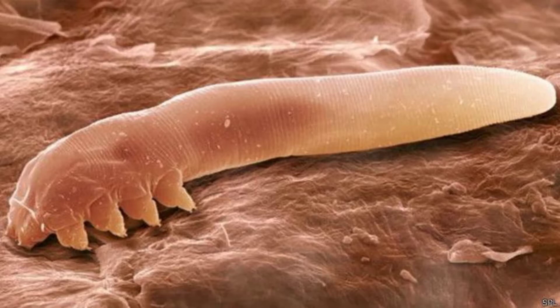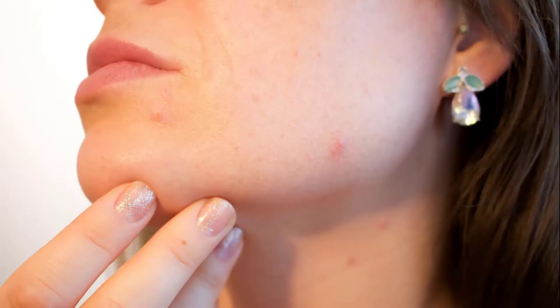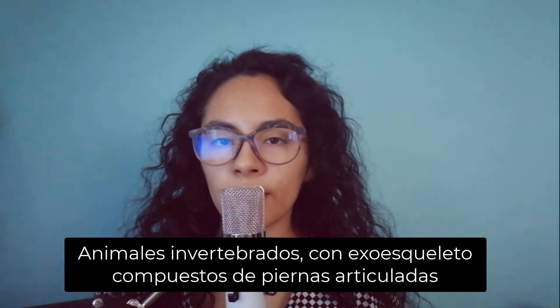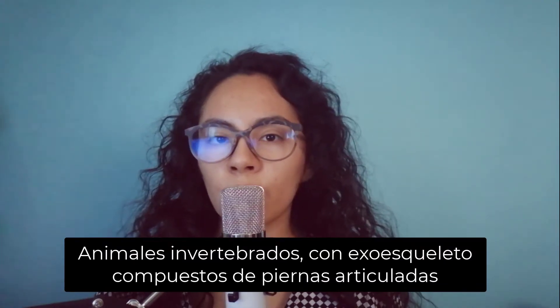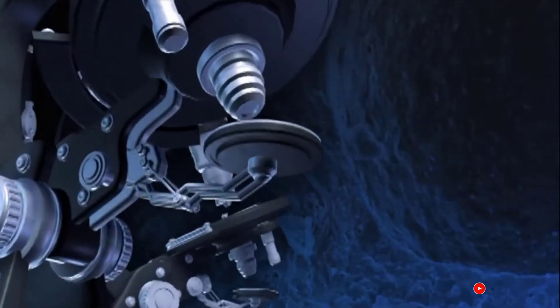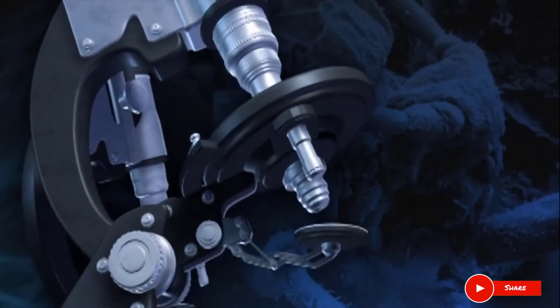Lo que vemos aquí es un animal sin ano y puede estar en nuestra cara. Podemos tener de dos tipos: Demodex folliculorum y Demodex brevis. Ambos son artrópodos, o sea animales invertebrados con piernas articuladas. Sus parientes más cercanos son las arañas y las garrapatas. Su tamaño es tal que no podemos verlos a simple vista.